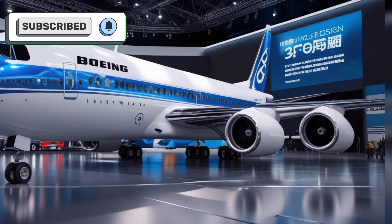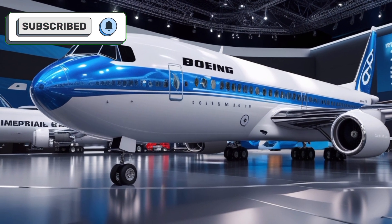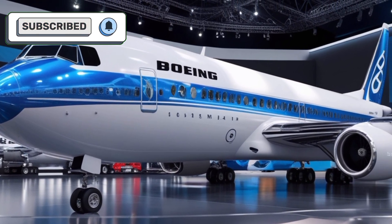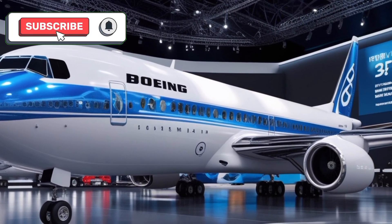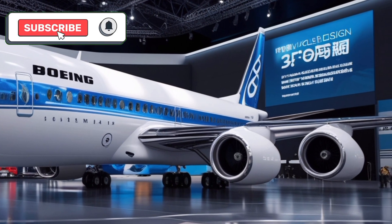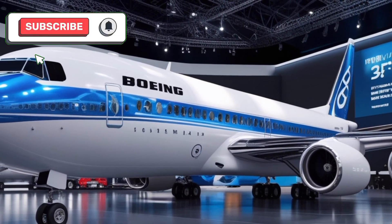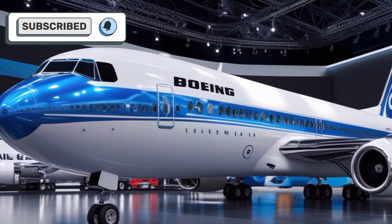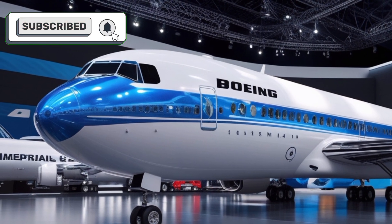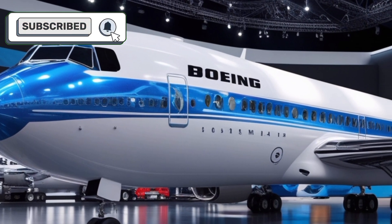For cargo operations, the 2025 Boeing 707 is equally impressive. Its large cargo hold and efficient loading systems make it a reliable choice for air freight. With the ability to transport a wide variety of goods, including oversized and temperature-sensitive cargo, the 707 remains versatile and capable in the logistics sector. Its fuel-efficient engines and advanced aerodynamics make it a cost-effective option for cargo carriers looking to reduce expenses and environmental impact.